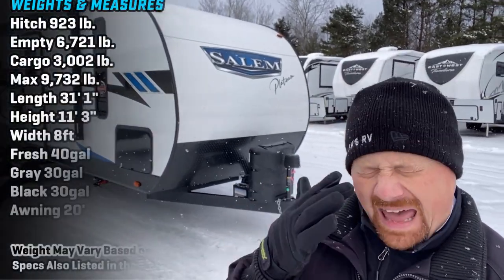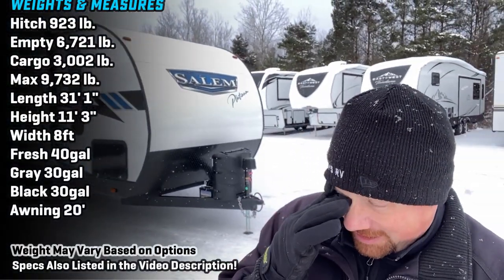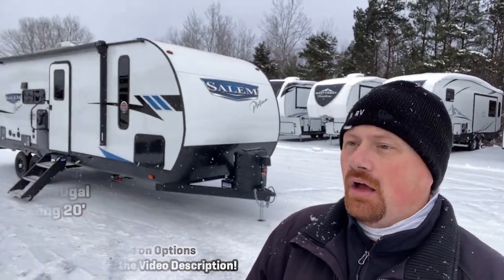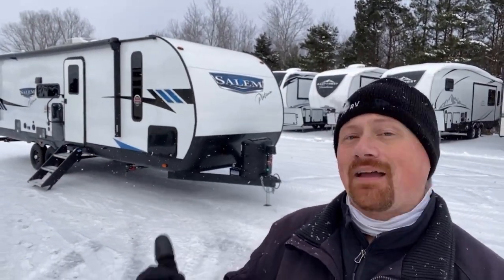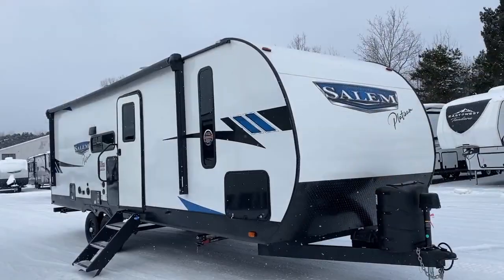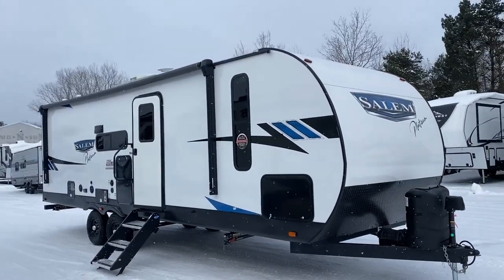Hey everybody, Joshy RV here with Bish's RV — snowflake in the eye. Anyway, ICE is back with a brand new invention, a brand new floor plan: the 26 RBS by Forest River, under the Salem or Wildwood family.